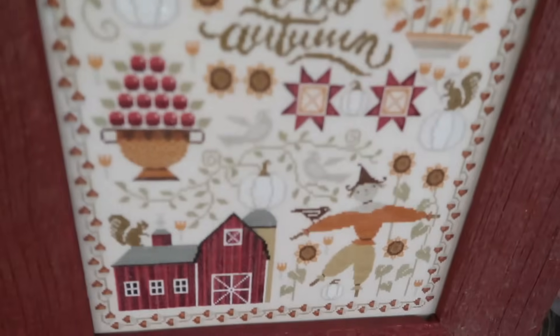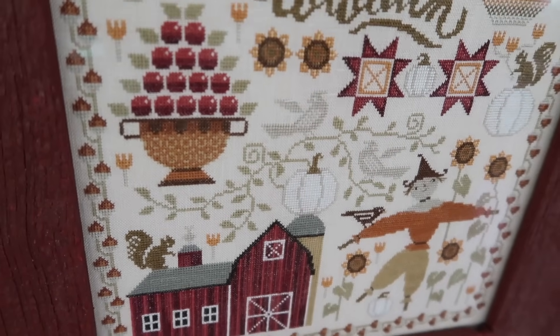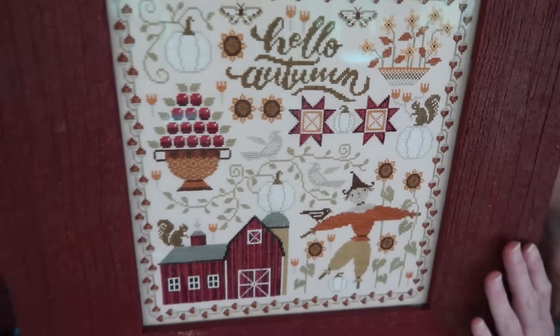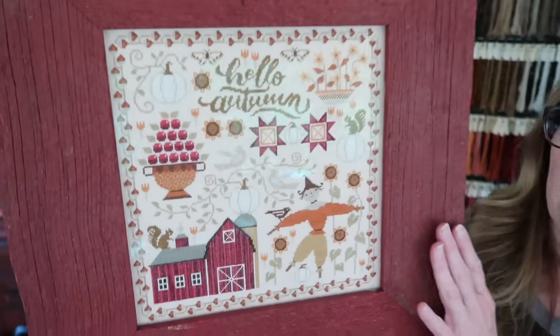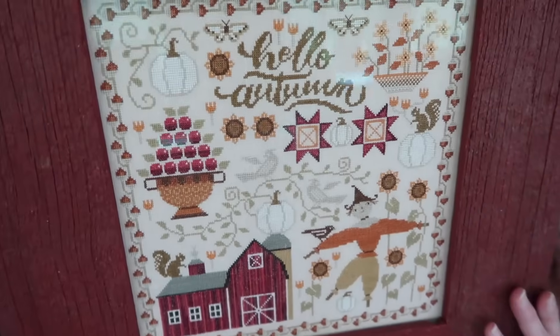I love that scarecrow — he's so stinking cute, I think he's so fun. Now this is interesting: see how ghosty these birds are? Those birds were originally the darkest color, which would be just like a dark brown. There's no black in here other than the scarecrow's eyes — it's mostly just dark browns and shades of brown.